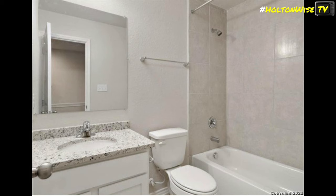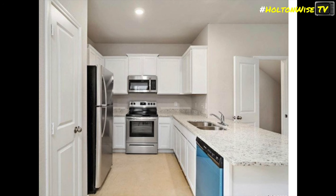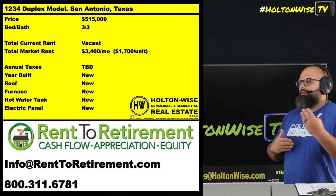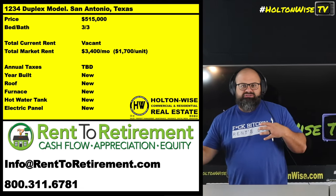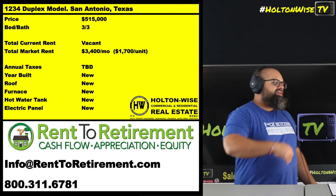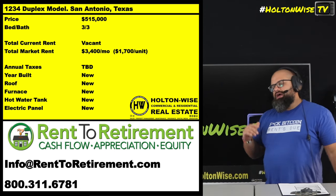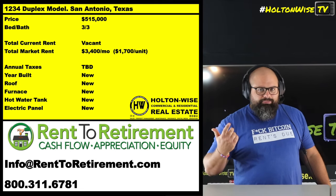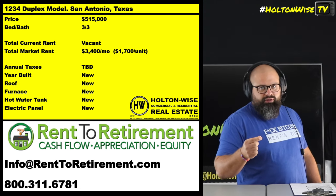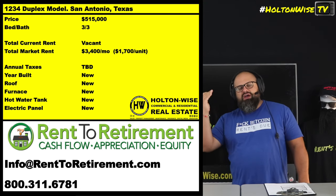Your fixed and variable expense estimates are going to be a little bit different from what you're used to doing on most rental properties, because you have to pay attention to what you're buying — and what you're buying is brand new construction. When you're being pitched turnkey deals from other providers, typically you're being pitched a house that's 50, 60, 70, 80, 90, or 100 years old. So you've got your CapEx — your roof, your hot water tank, your furnace — and you're running your numbers to calculate for those variable expenses. Well, your roof on this house is brand new. Roofs last 30 years, so it's going to be 30 years before you have to worry about a roof. Hot water tanks last at least 15 years, so it'll be 15 years before you have to replace one.